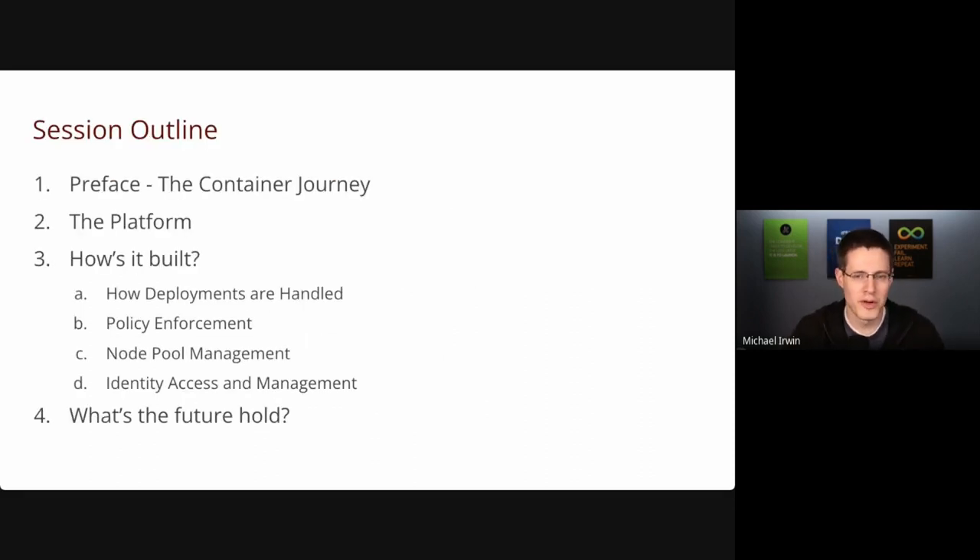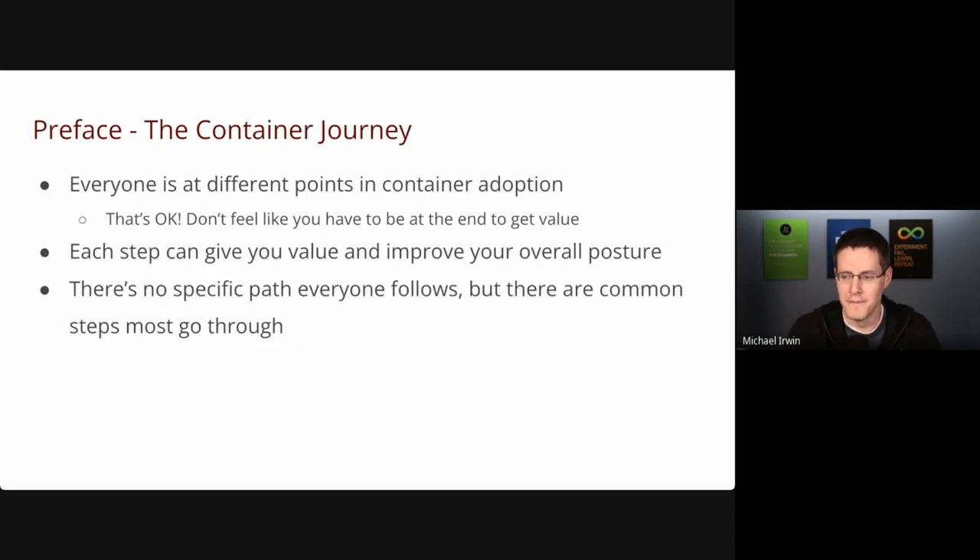This is going to be the outline. First I want to talk about the container journey and how we got to where we are, to help reassure others that either haven't started the container journey or are at different stages of it. We'll talk about the platform itself — what it is, what the initiative was, what we're trying to accomplish with it — do a demo, dive into how we built multi-tenancy into this thing, and talk a little bit about what the future holds.